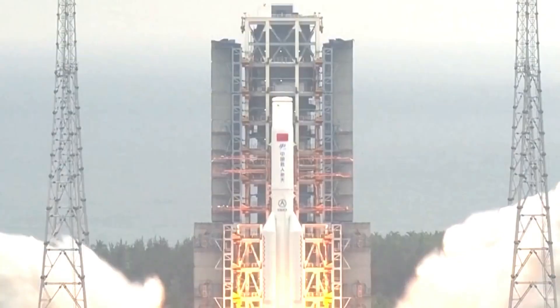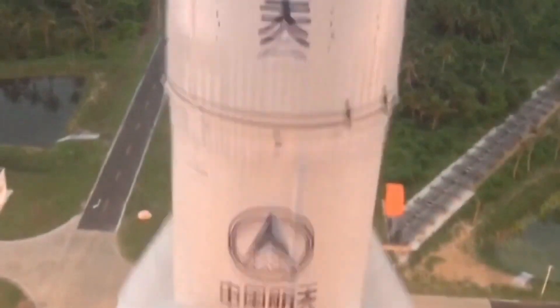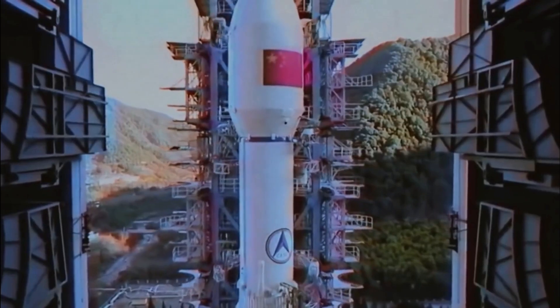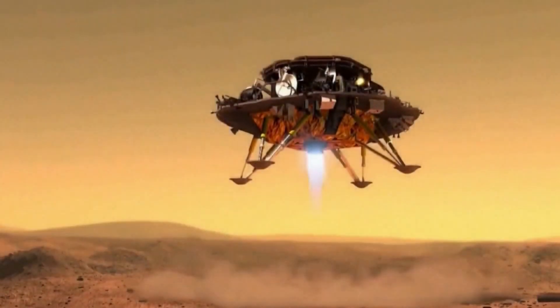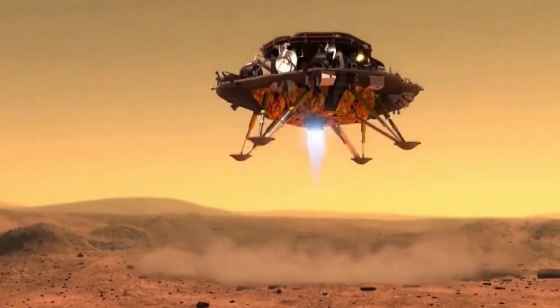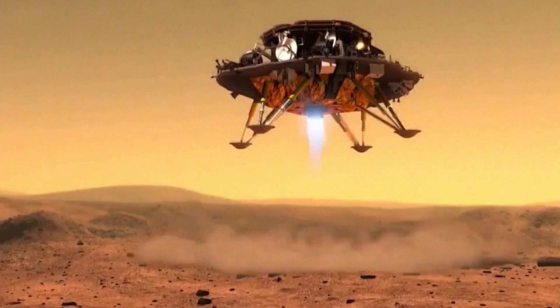Tiangong is one of a number of notable successes for the Chinese space program in recent years. These include the first lunar sample return missions since the 1970s and the country's first robotic lander on the Martian surface, complete with a rover that successfully touched down in May. In the new space race, China is clearly a real contender.